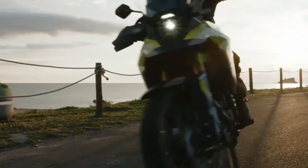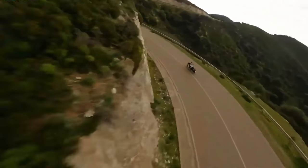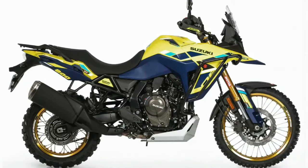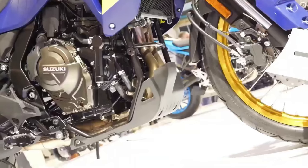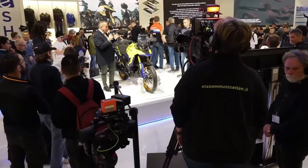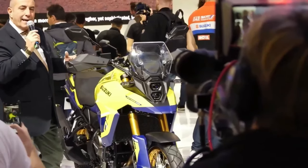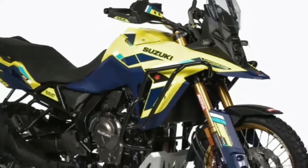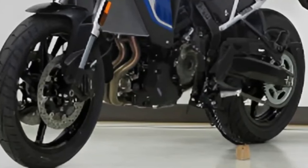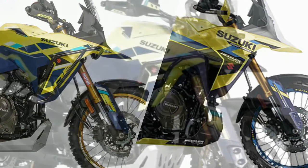The rear monoshock is adjustable for both preload and rebound. Braking duties are handled by 310mm dual discs at the front and a single 260mm disc at the back. The brakes come with dual-channel ABS. The bike rides on 21-inch front and 17-inch rear spoke rims shod in Bridgestone AX41 off-road ready tires. The bike comes with the same 776cc parallel twin motor, which develops 84 bhp and 78 Nm of peak torque.